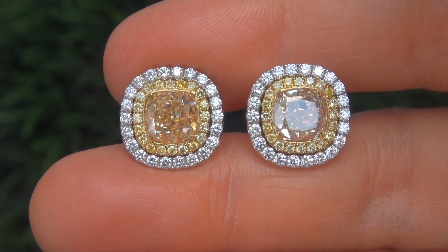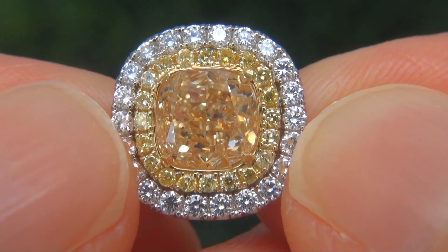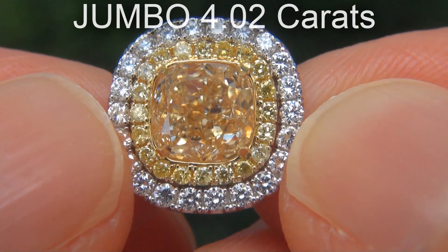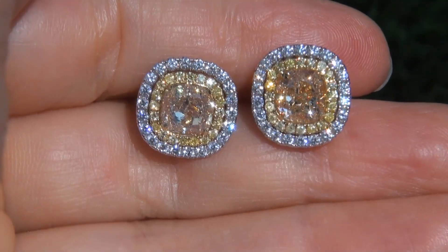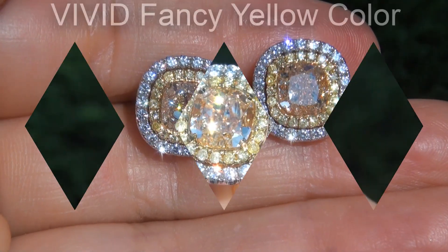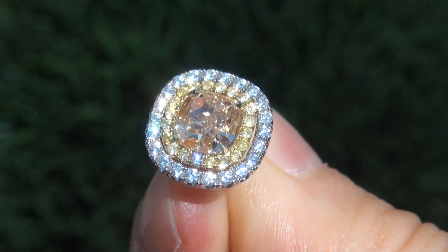This is a brand new pair of solid 18 carat white and yellow gold earrings. The center diamonds weigh in at a jumbo 4.02 carats combined, with near flawless VS1 to VS2 clarity, and display the most sought after vivid fancy yellow color.